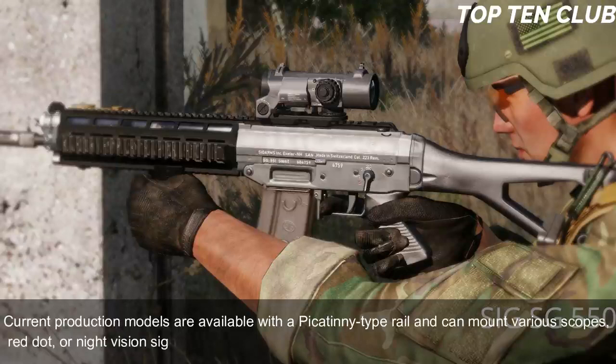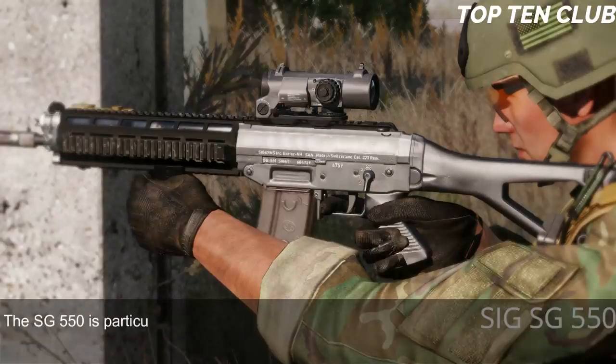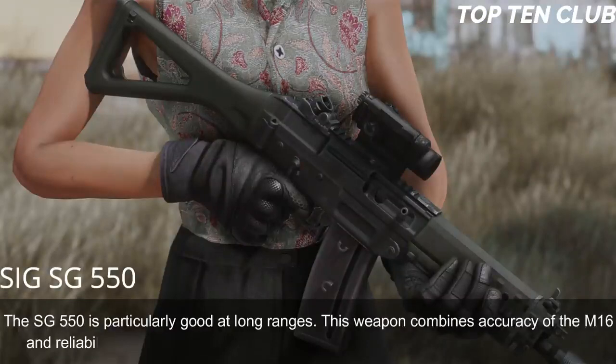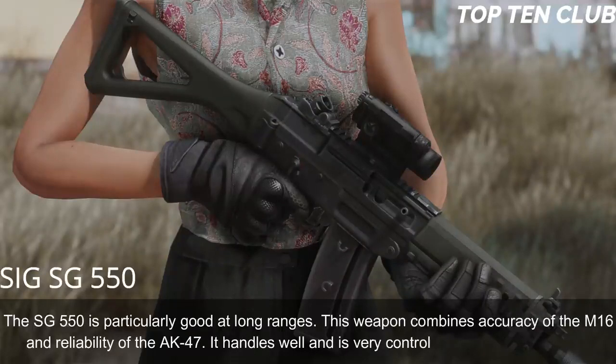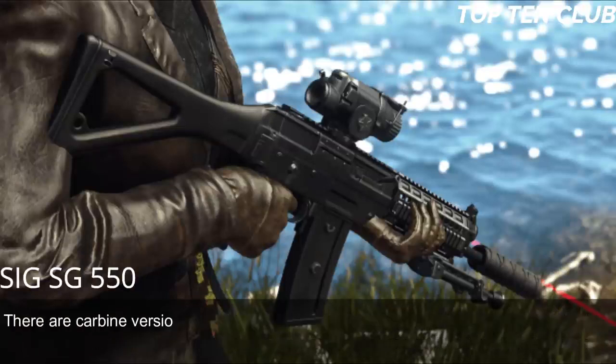Current production models feature a Picatinny-type rail and can mount various scopes, red-dot, or night-vision sights. Swiss Army rifles are often used with a 4x magnification scope. This weapon combines the accuracy of the M16 with the reliability of the AK-47 — it handles well and is very controllable during full-auto fire, particularly good at long ranges. There are also carbine versions for close-quarter battles and even a designated marksman rifle variant.